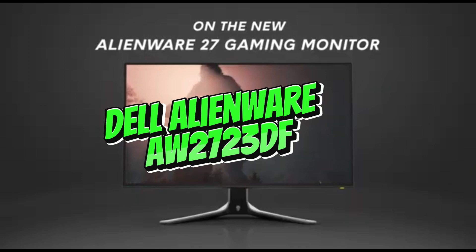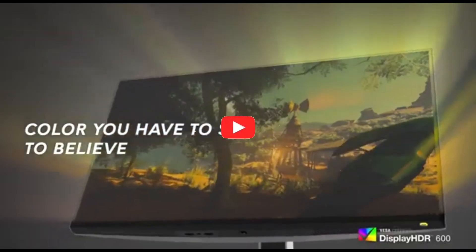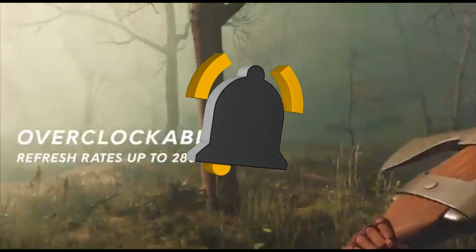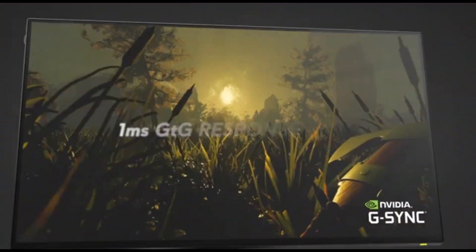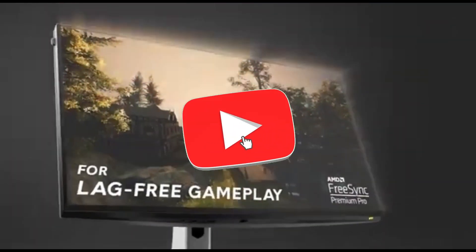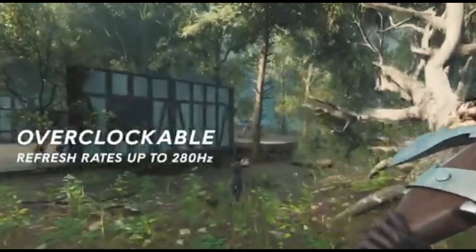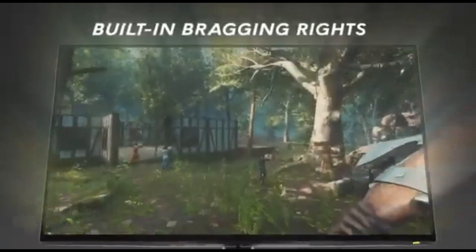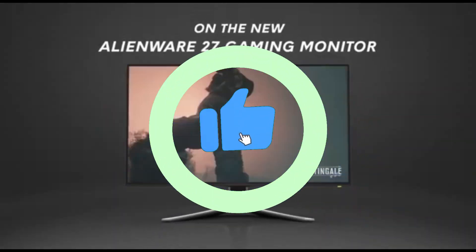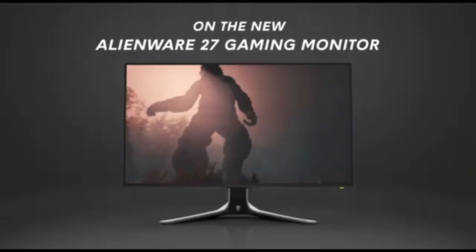Number 3: Dell Alienware AW2723DF. The Dell Alienware AW2723DF stands out as the pinnacle of performance and precision in the world of gaming monitors in 2024. This 240Hz gaming marvel is built to meet the needs of competitive gamers, offering an immersive and ultra-smooth gaming experience. The AW2723DF's remarkable 240Hz refresh rate guarantees that every frame renders with unrivaled speed and fluidity, providing a competitive advantage through smoother action and reduced input lag.